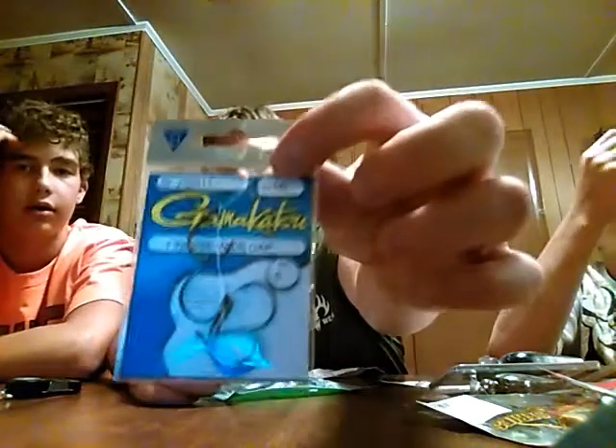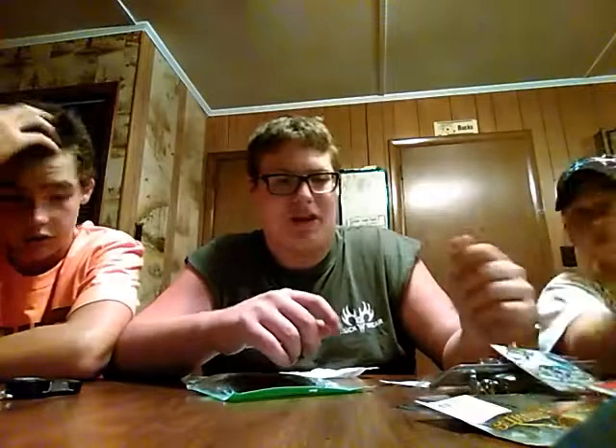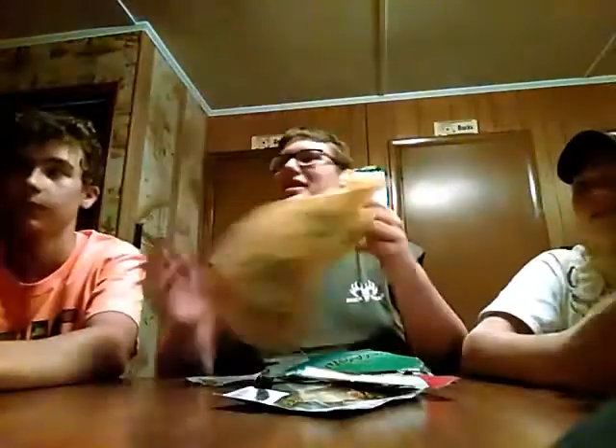Then I got these circle hooks for when I go catfishing — for smaller catfish, not for bigger ones. The bigger ones I use my bigger hooks for. That's it for my stuff. Now Zach, why don't you go over your stuff?